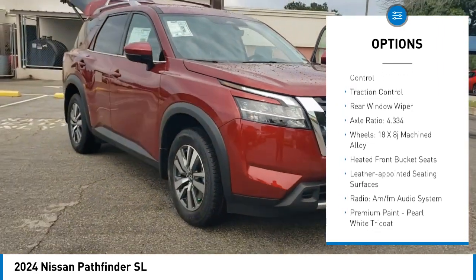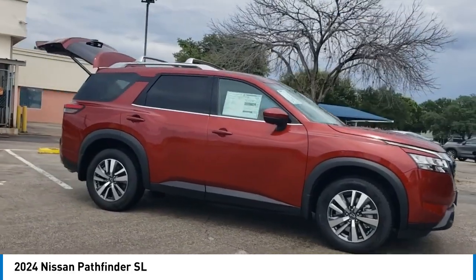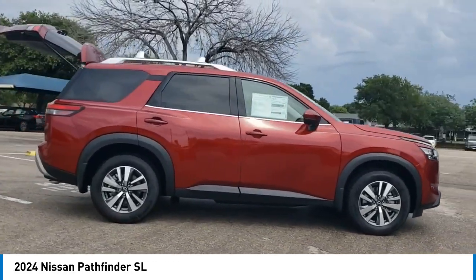Remote keyless entry, speed control, four-wheel disc brakes, electronic stability control, traction control, rear window wiper.